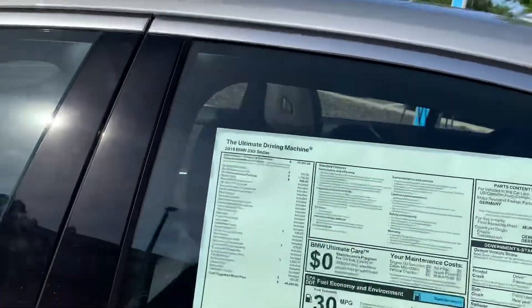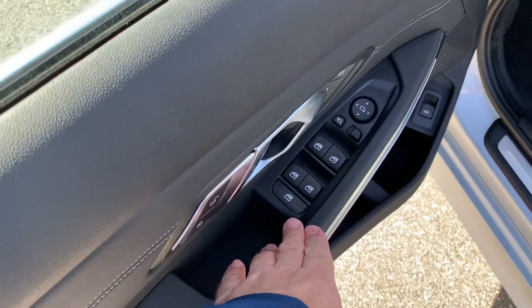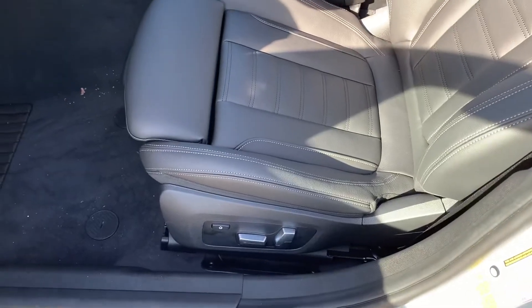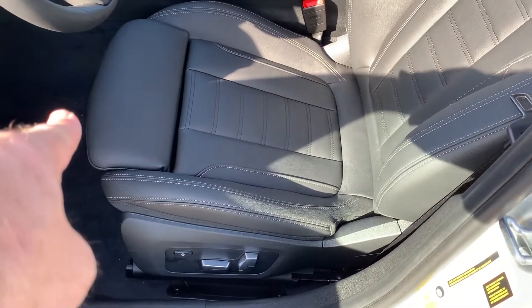Now coming around to the front — of course power windows, folding power mirrors. You've got your memory right here for your seat, your power door lock button right here, and your dual power seats up front. This one does have the sport seat, so you've got the manual bolster in the front and the power bolster is right here.